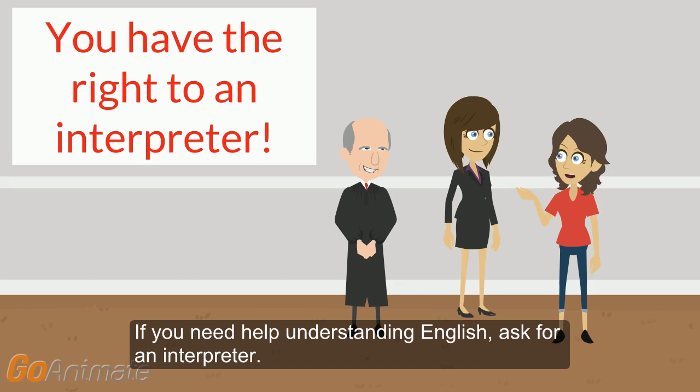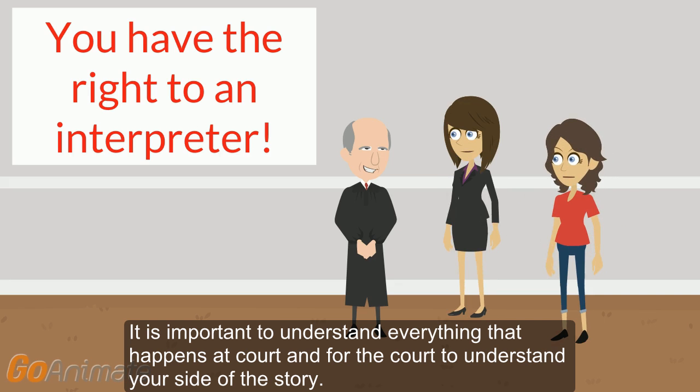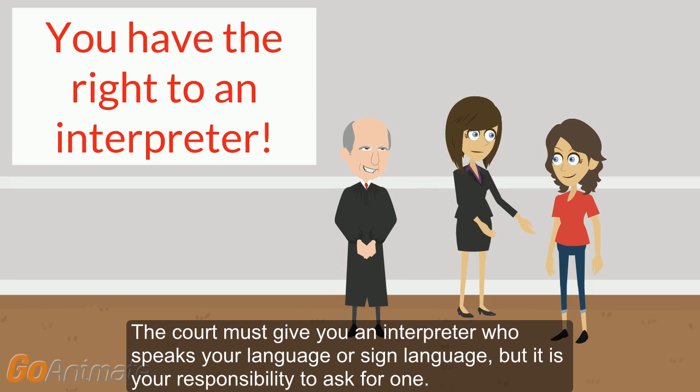If you need help understanding English, ask for an interpreter. It is important to understand everything that happens at court and for the court to understand your side of the story. The court must give you an interpreter who speaks your language or sign language, but it is your responsibility to ask for one.